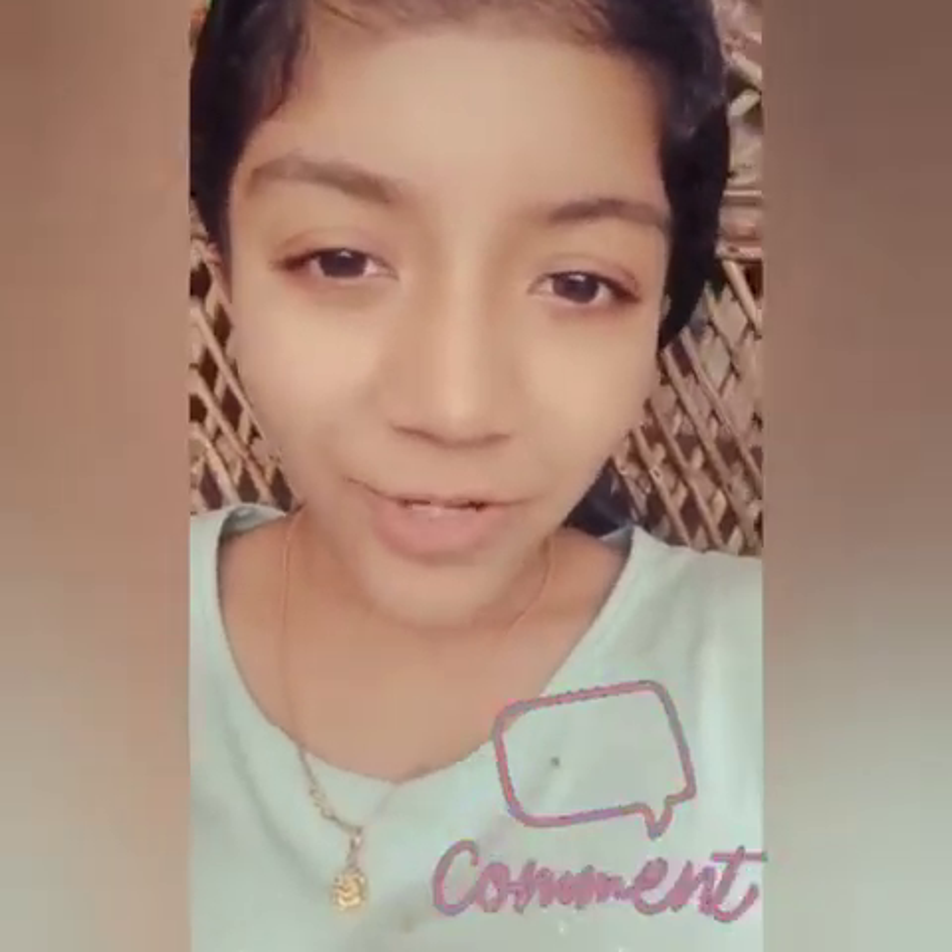So guys, that's all for today. If you like my video, give it a big thumbs up and subscribe to my channel if you haven't. Comment below how was my garden tour. See you in the next video, till then bye!